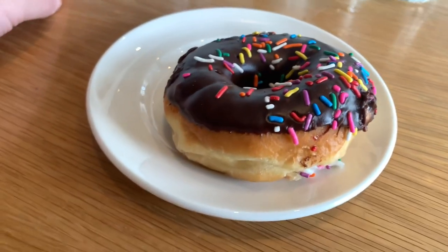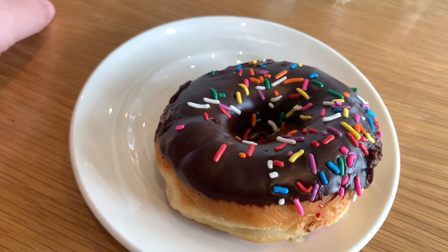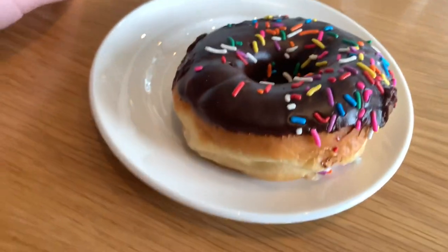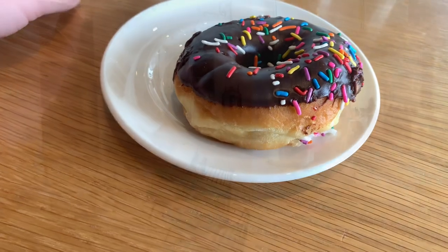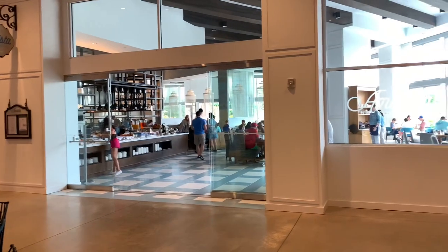Alright guys, one last thing — a donut. This is my favorite kind of donut, especially from Dunkin' Donuts. And look at this. That was some good food. I'm full.